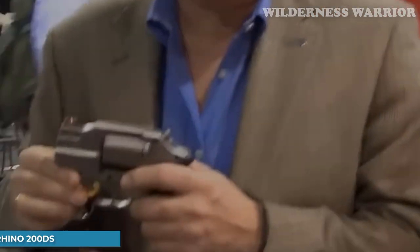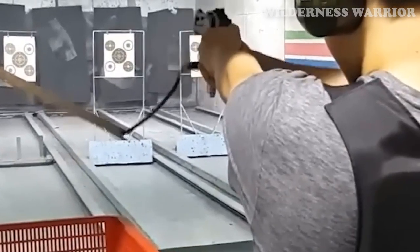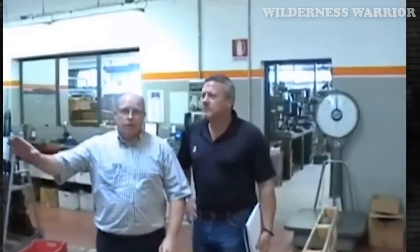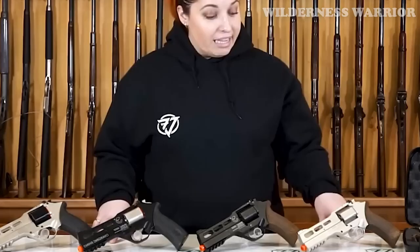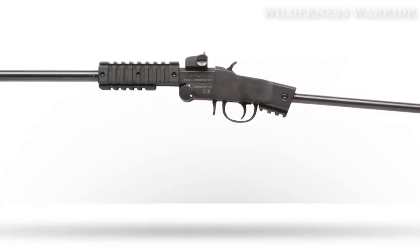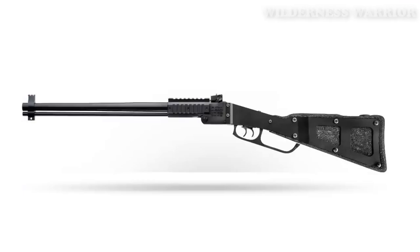Number 3: The Chiappa Rhino 200DS. If you're looking for a reliable, accurate, and concealable revolver with a unique design, the Chiappa Rhino 200DS is an ideal choice. It's perfect for carrying and concealing, with a lightweight 24-ounce body and 2-inch barrel. The 200DS also comes with a hexagonal cylinder that can hold up to 6 rounds of .357 Magnum, making it one of the most high-capacity revolvers on the market today. The 200DS stands out from other revolvers with its distinctive snout-like barrel design, which some revolver enthusiasts love and others don't.